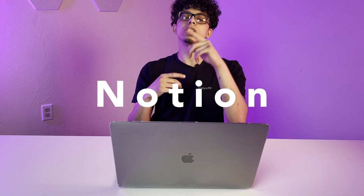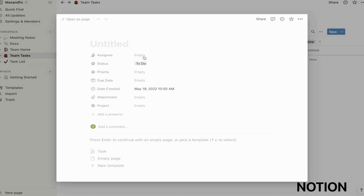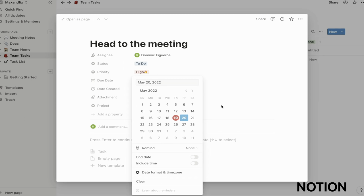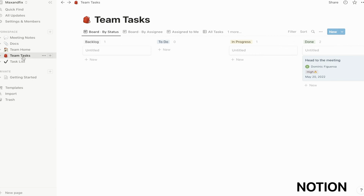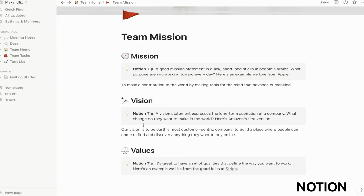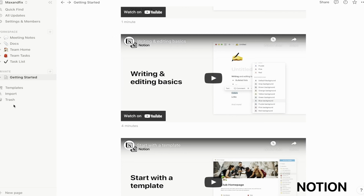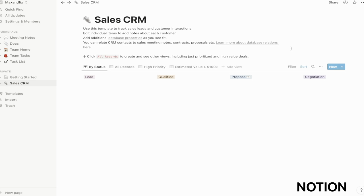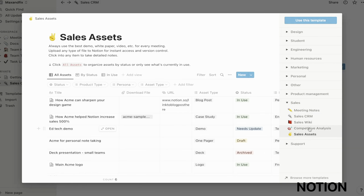Coming in at number nine, we got Notion. Notion is one supercharged productivity app that combines so many functionalities into one. It's my favorite Mac app for task management because it works as everything I need, including a calendar, social media calendar, notebook planner, database, and much more. It rightly proclaims itself as an all-in-one workspace so you can customize according to your preferences. This flexibility sets it apart from other productivity apps and makes it suitable for just about anyone working on any project. It's one of the best Mac apps for students, entrepreneurs, professionals, and more.